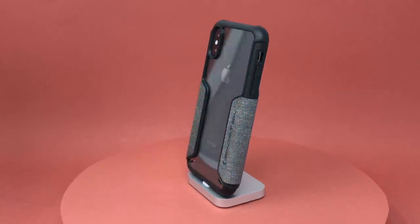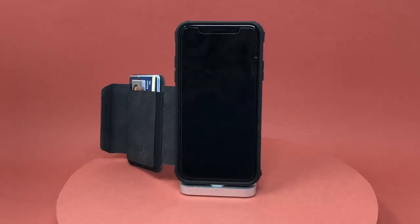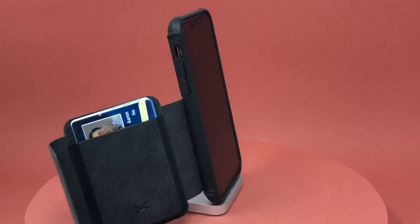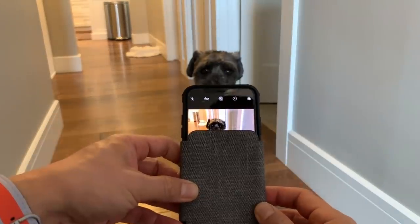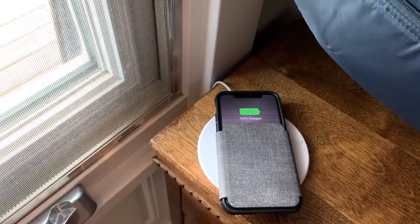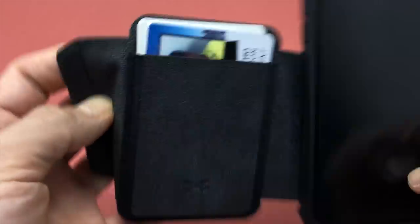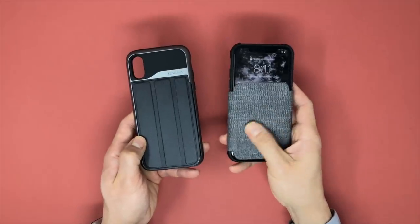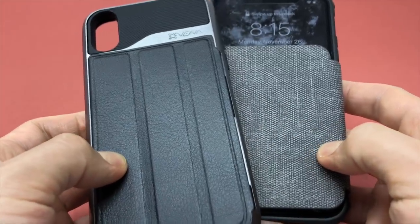Next up is the Ghostek Exec 3. The pros: a unique design that actually works with Qi charging. The cons: it looks kind of funny. I do have to give kudos to Ghostek for taking a gamble — instead of having the wallet on the back like the Exec 2, they moved it to the front, offering protection for 60% of your screen, and unlike the V Commute you can actually use it with Qi charging. The cover also exposes the clock on the lock screen so you can be a little sneakier when looking at the time. The cover feels like it's made from fabric rather than leather, which is a nice change. I appreciate good quality leather, but cheap or token amounts of leather in an attempt to look fancy is very tiring to me.